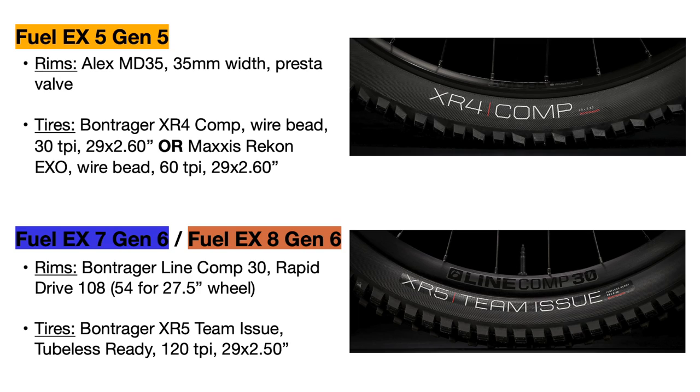The last tire difference is that the Fuel EX 5 still comes with inner tubes installed, while the 7 and 8 come with tubeless sealant installed, so you have a full tubeless setup — less risk of getting a flat, and you can run lower pressures in your tire to improve stability.